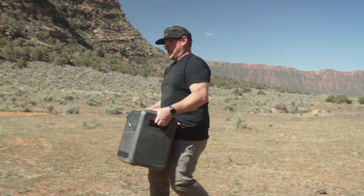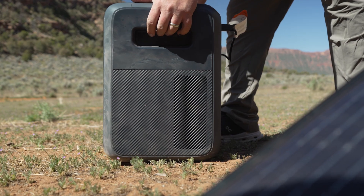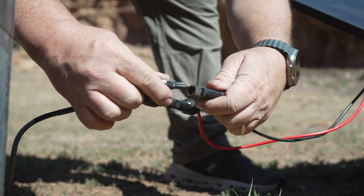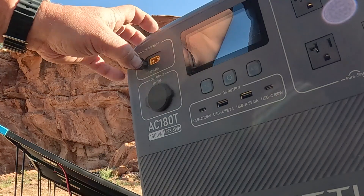What sets the solar suitcase apart is its diverse charging capabilities. Whether you want to supplement existing systems for battery charging or integrate it with a portable power station for added convenience, the Renegy 400 watt lightweight solar suitcase has you covered.